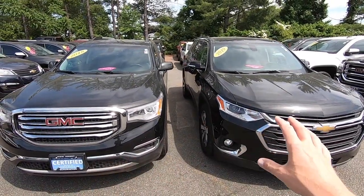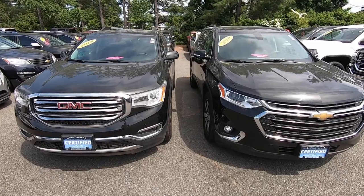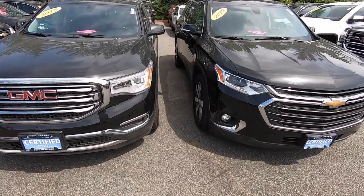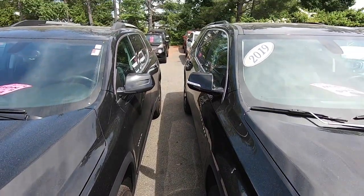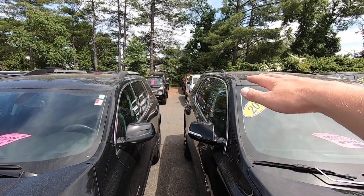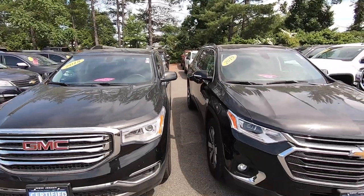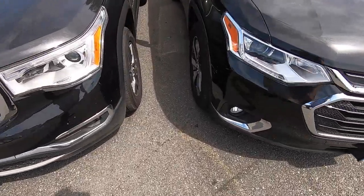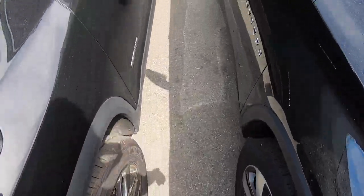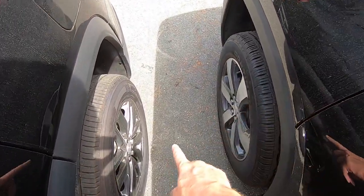The main difference between these two trucks — because you could option them pretty much with the same features — is the size. I lined these up mirror to mirror to give a good idea of exactly how much different in size they are. You'll see the Traverse is taller, wider, and longer than the Acadia. Even the wheelbase is longer. If we look where the wheels start and walk our way to the back, you'll see the extended wheelbase on the Traverse.